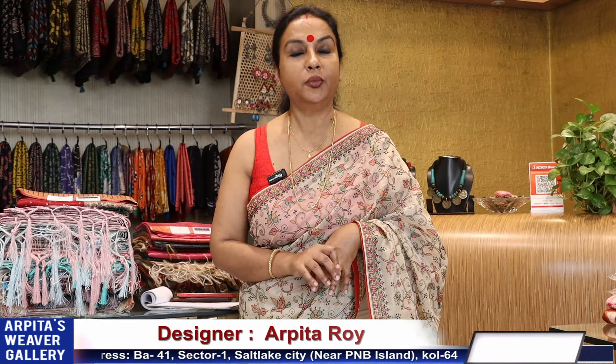Friends outside of Kolkata, you can all confidently purchase sarees from Arpita's Viva Gallery, Salt Lake, Kolkata. I try to give you the best product according to price range. If you see any problem, please let me know — I'll try to help you via video call or WhatsApp message.